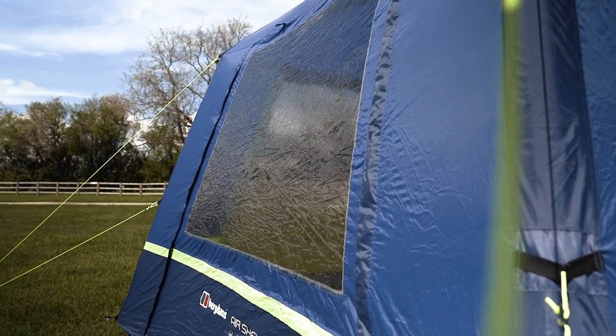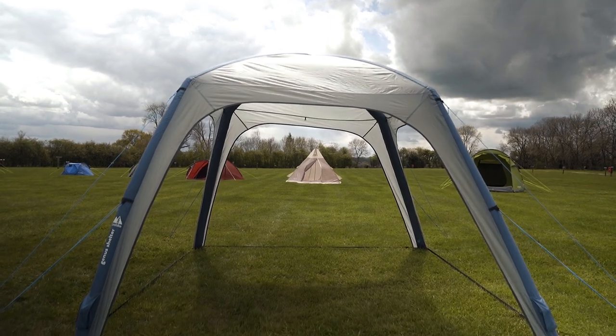A shelter that has walls on all sides is great for storing your kit at night to make sure it doesn't get wet, and giving you an extra room in addition to your tent. Shelters are brilliant for camping but also great for the beach, for events, or for using in the garden when it's raining.